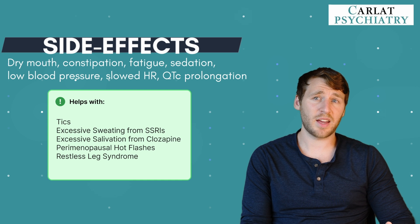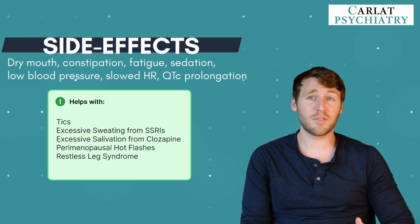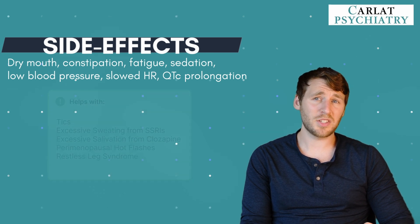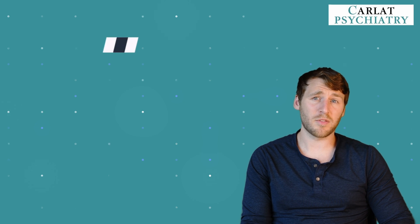Side effects are most common during initiation and when you increase the dose, and they are dose-related. It's important to check heart rate and blood pressure whenever you start the medication or increase the dose. If you're trying to target anxiety or agitation, daytime dosing may be useful. It's also important to let patients know that stopping the medication suddenly can cause rebound hypertension, which is worse with clonidine.